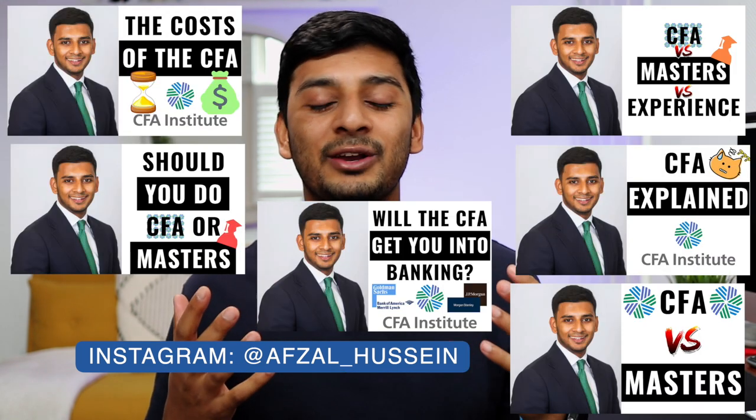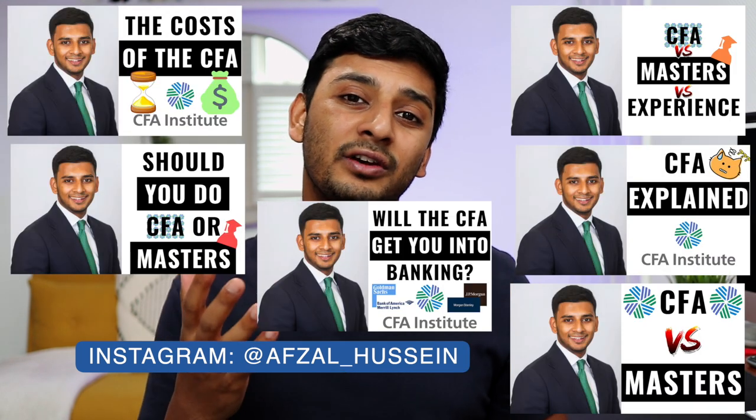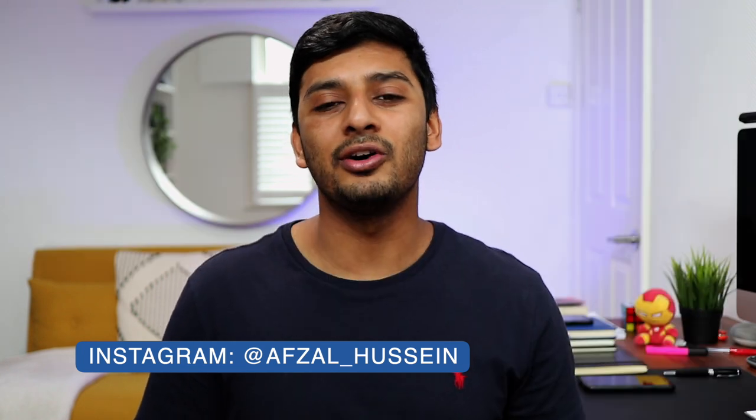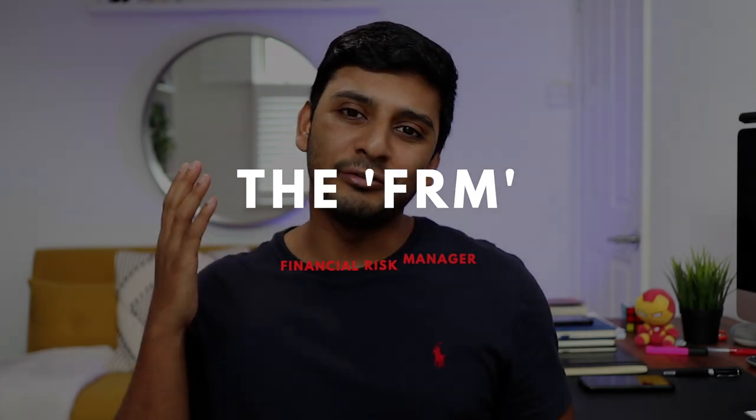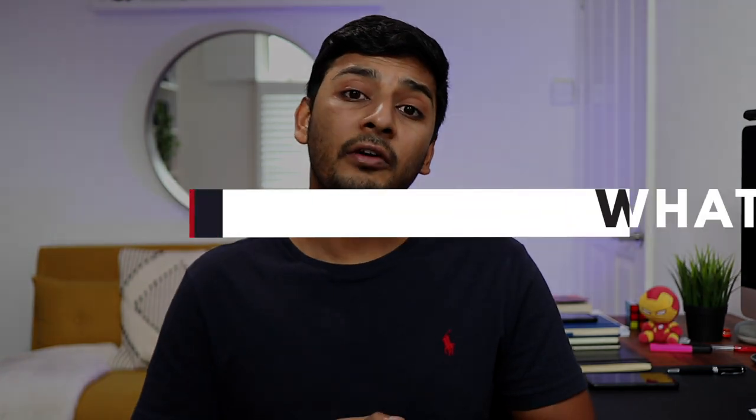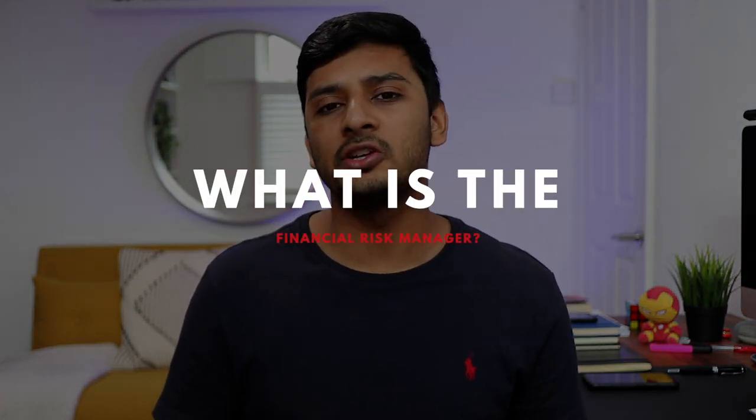Welcome back to the channel. I've done lots of videos on the CFA qualification, however today is the first video on a topic that a lot of you have asked me to do — and that is on the Financial Risk Manager qualification, otherwise known as the FRM. So without any further ado, let's get straight into it.